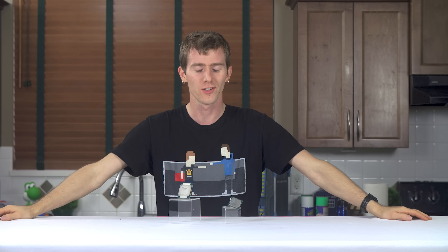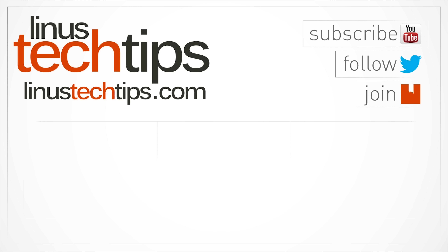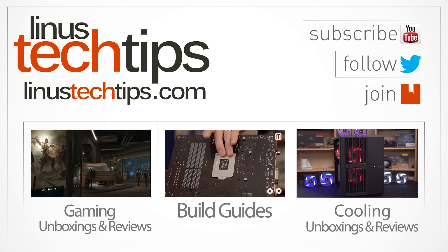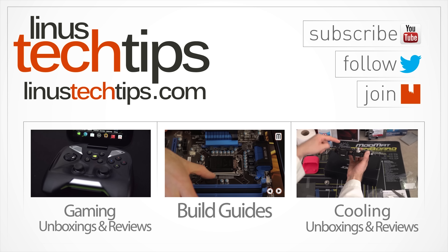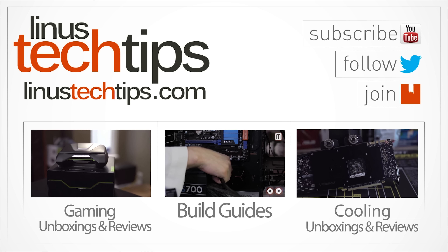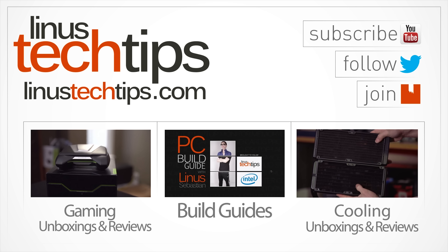Thanks again for watching and as always, don't forget to subscribe. We'll see you next time.